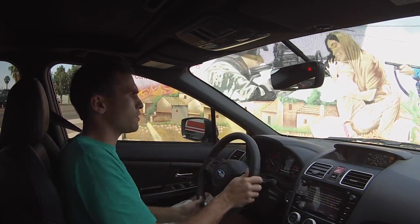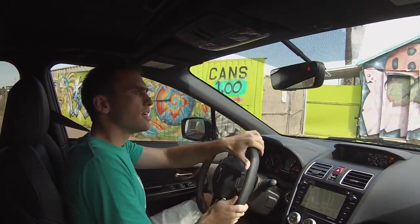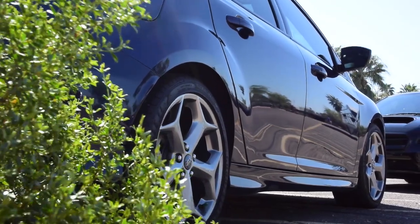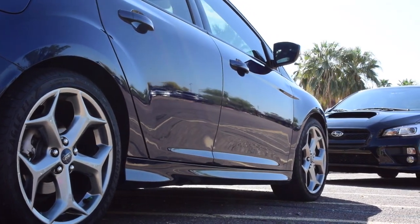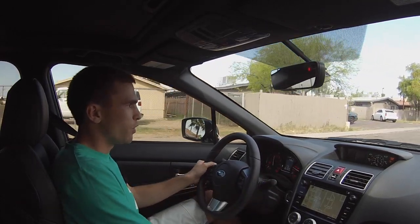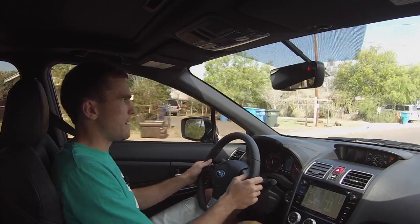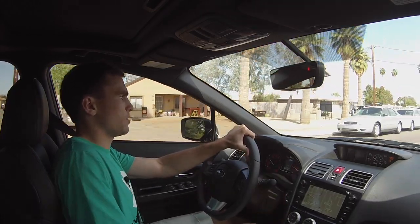If you haven't already figured it out, we are in a 2017 Subaru WRX, and I'm going to be able to give you a direct comparison to how this compares to my Focus ST. I can't swallow paying $35,000, which was $5,000 more than I paid for my Focus, just because it has all-wheel drive.